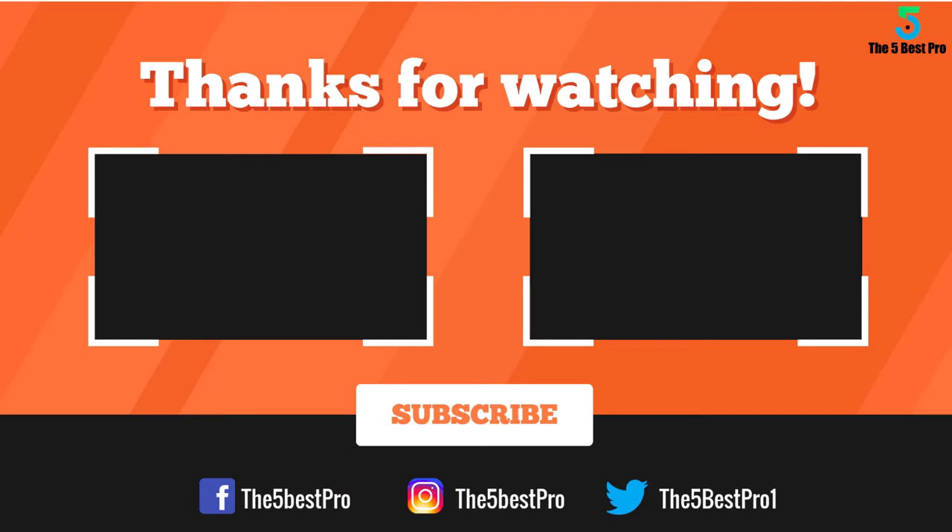Thank you for watching guys, I hope you liked this video. If this video was helpful to you, please remember to leave a like, comment and subscribe to my channel for more videos. If you have any questions related to these products you can leave a comment below and I'll get back to you as soon as I can.